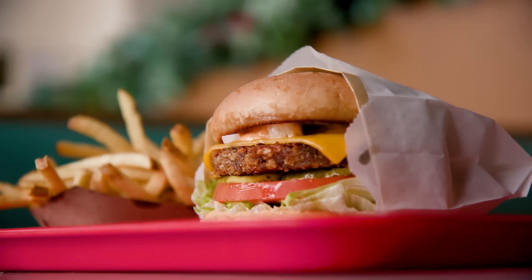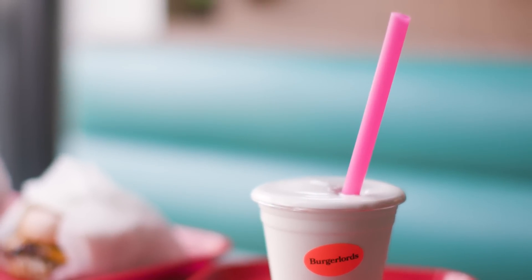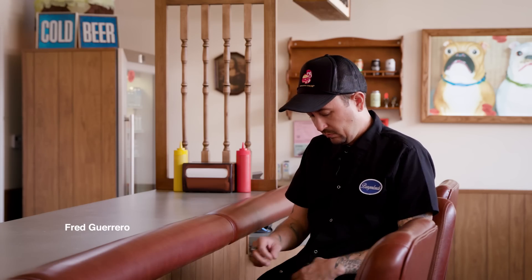I recently ate my favorite cheeseburger. It's at a place called Burger Lord's in Highland Park, Los Angeles. And I was speaking with the owner, Fred, about what makes his burger so enticing to me. And I learned all these great details about the restaurant that I would now love to share with you.